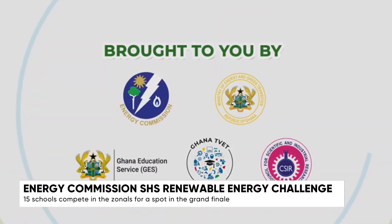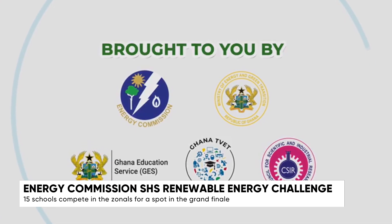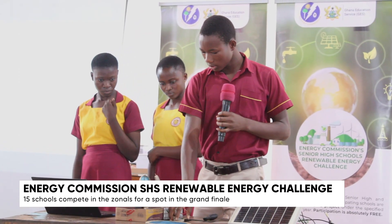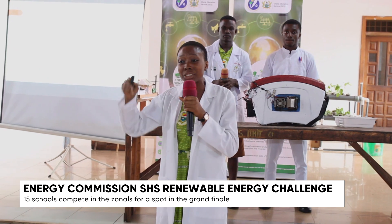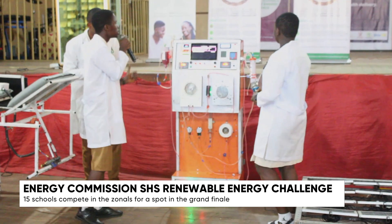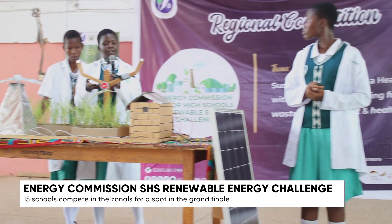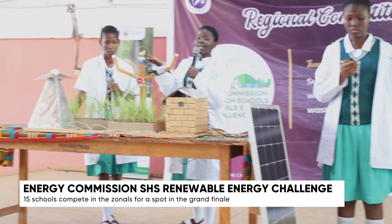Held in partnership with the Ghana Education Service and the Ghana TVET Service, the challenge promotes clean energy, energy efficiency, and research-based learning. Now in its sixth edition, the 2025 challenge is themed 'Sustainable Energy for a Healthier Future,' and this year students were tasked with solving real-world problems in three critical areas: food security, waste management, and health delivery.